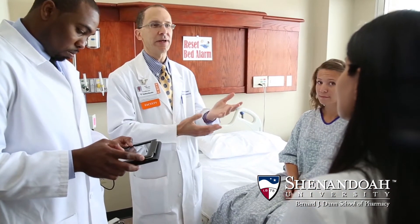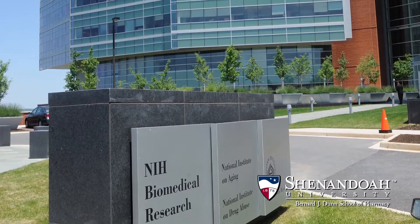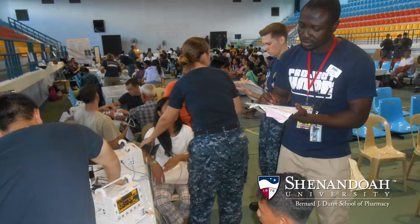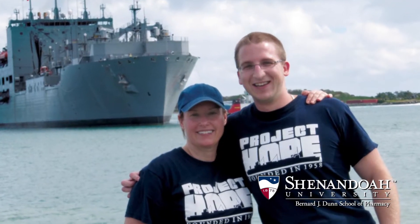Clinical experiences within the program include rotations at top facilities like Johns Hopkins, NIH, and the FDA. Students also have opportunities to serve around the globe on medical mission trips and deployments with the nonprofit organization Project Hope.